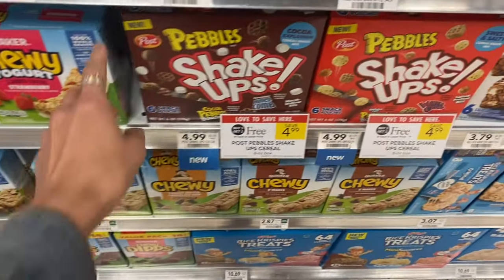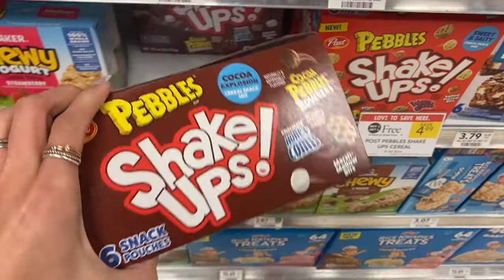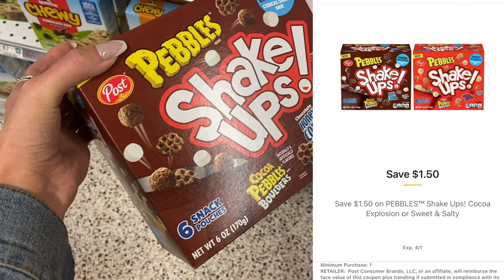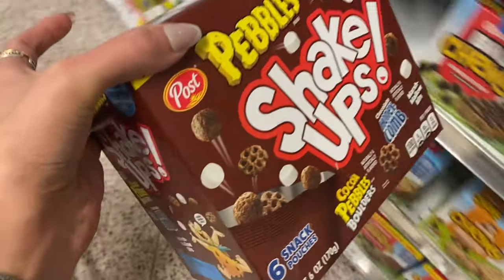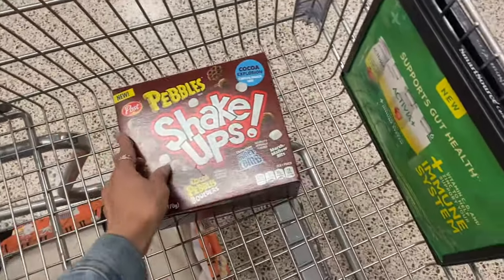First up we have the Post Pebbles Shake Up. We have not tried these yet. They're $4.99 buy one get one free. We have a $1.50 digital coupon so you could get two of these for $3.49, or if you live in half BOGO you can buy one for $2.49, use the $1.50 digital, and it'll make it just $0.99.